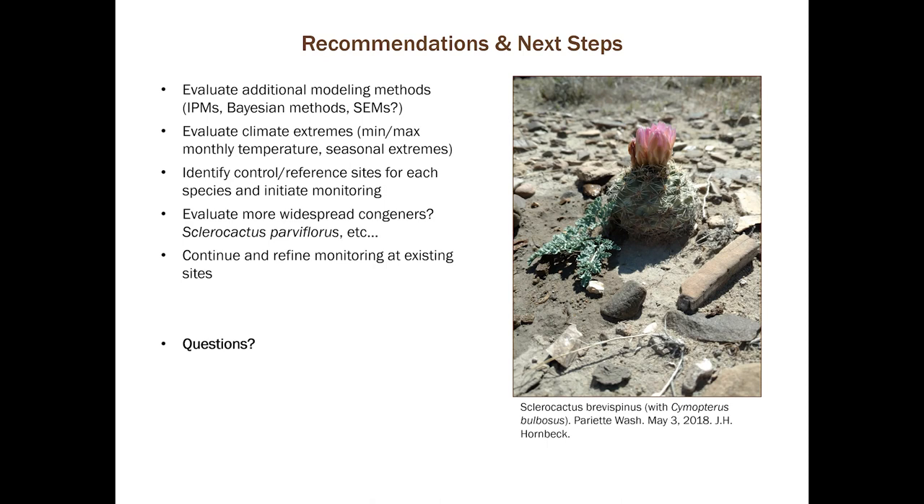And with that, I will close. Thank you very much for your time. I'd like to thank the U.S. Fish and Wildlife Service for the opportunity to participate in this project. It has been very interesting. Please don't hesitate to contact me with any questions.